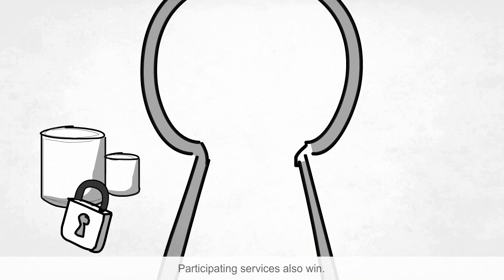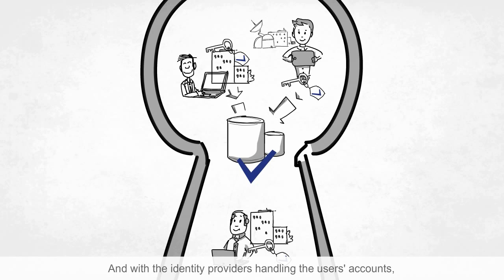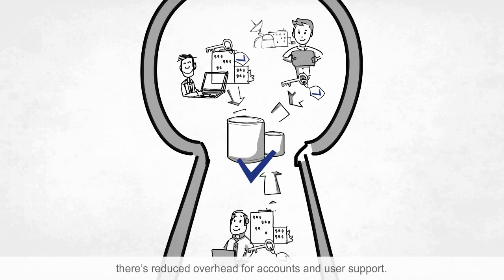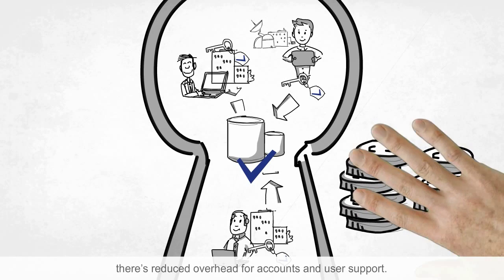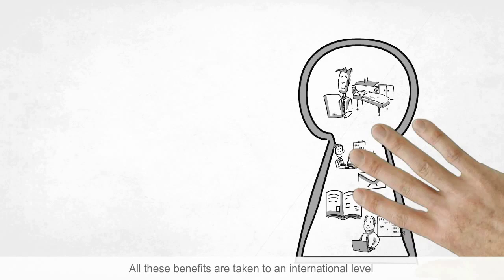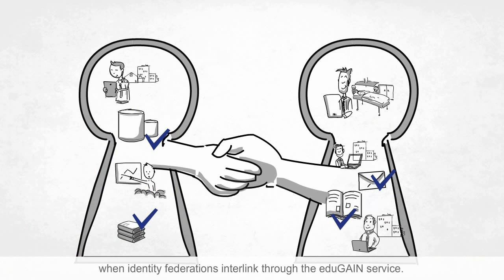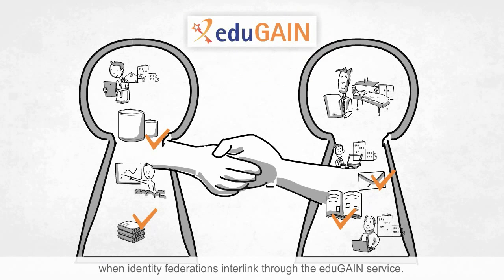Participating services also win. They get a larger audience of users. And with the identity providers handling the users' accounts, there's reduced overhead for accounts and user support, so the cost per user is lowered. All these benefits are taken to an international level when identity federations interlink through the EduGain service.